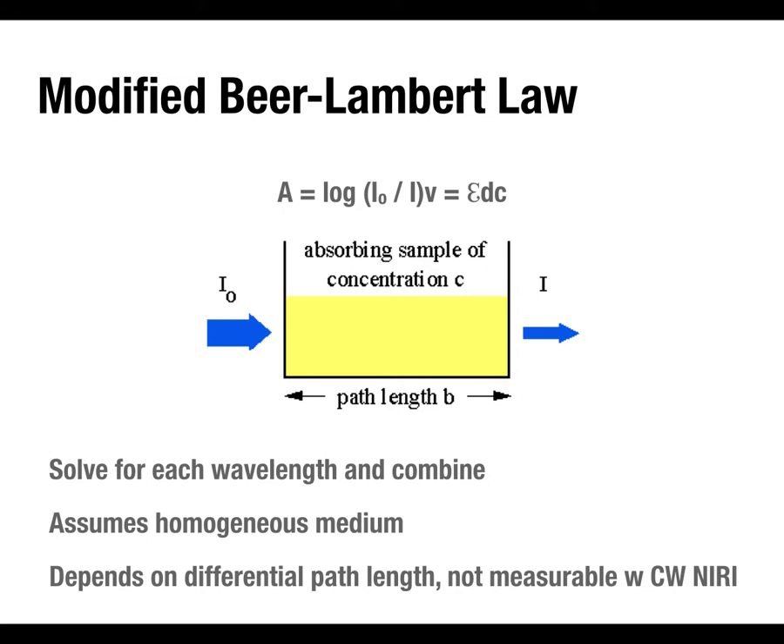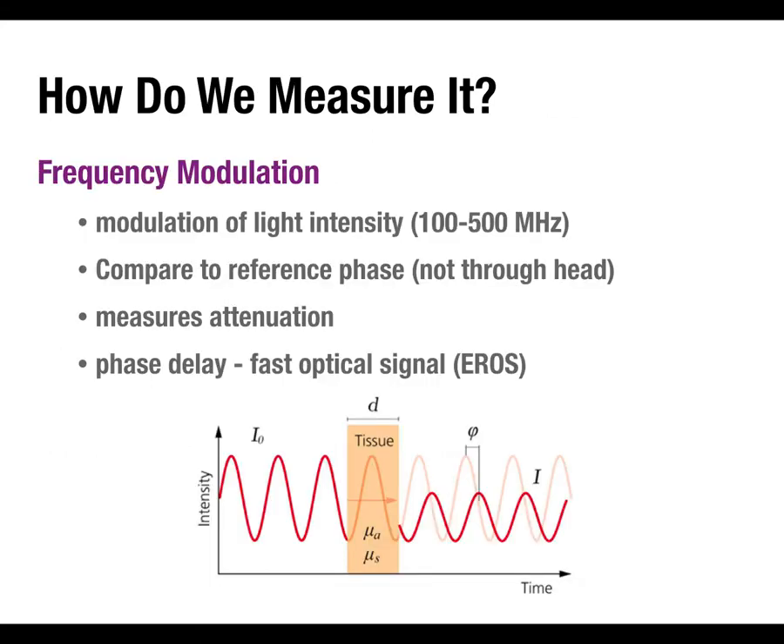With continuous wave fNIRI there's no way to directly measure the path length; other approaches actually can. All these simplifying assumptions contribute to uncertainty and ultimately noise. This is a key downside — although fNIRI is like a cheap version of fMRI, the signal is much less reliable: only three percent of the light gets through, you're making simplifying assumptions, and parameters like differential path length and transmittance seem to vary across individuals as a function of age and possibly other factors.